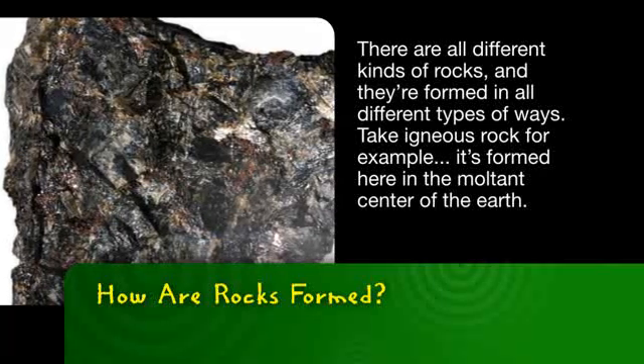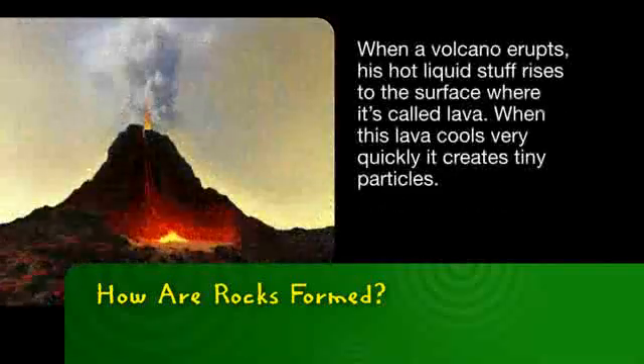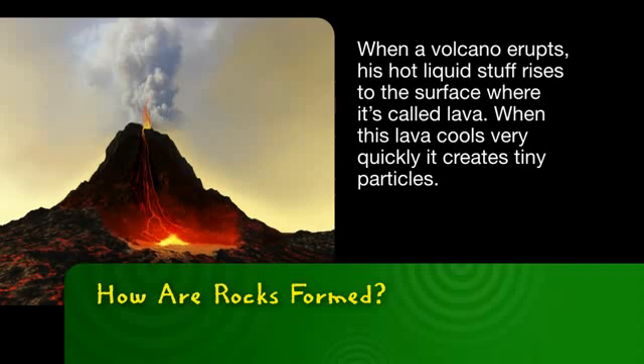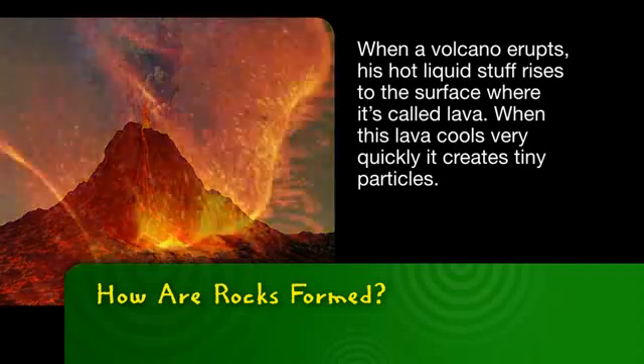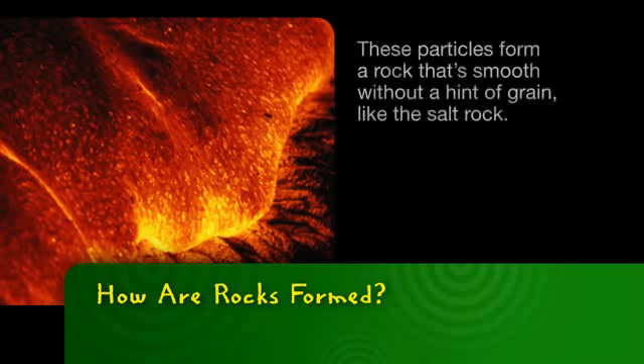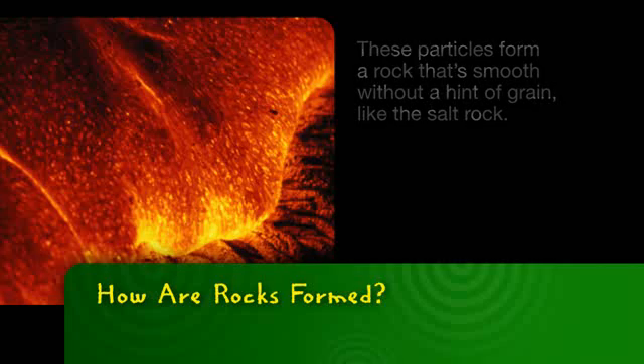Take igneous rock, for example. It's formed here in the molten center of the Earth. When a volcano erupts, this hot liquid stuff rises to the surface where it's called lava. When this lava cools very quickly, it creates tiny particles. These particles form a rock that's smooth without a hint of grain, like salt rock.